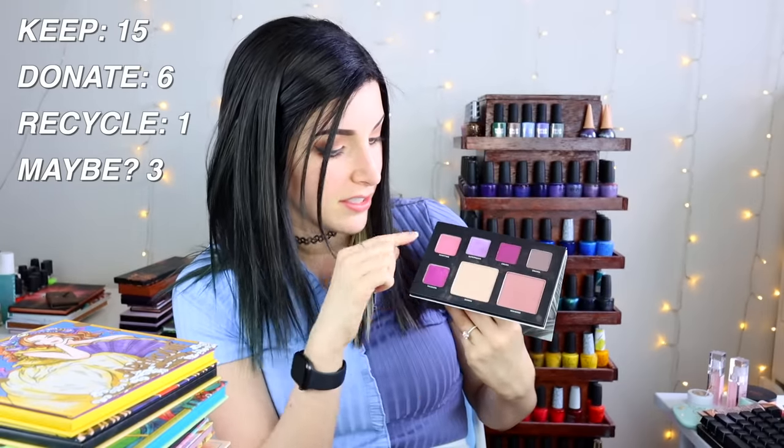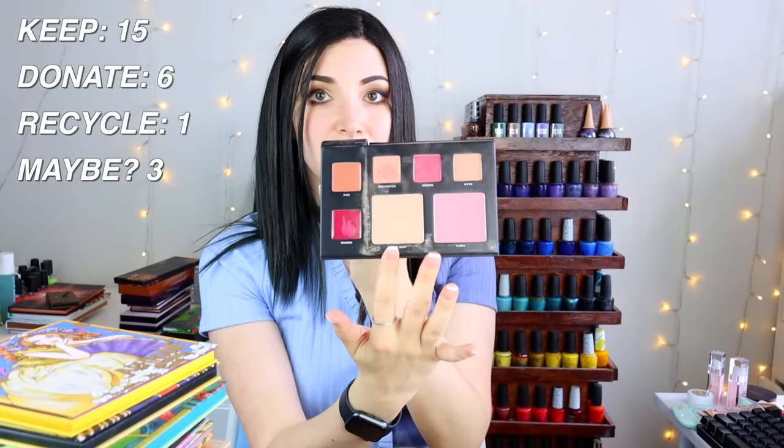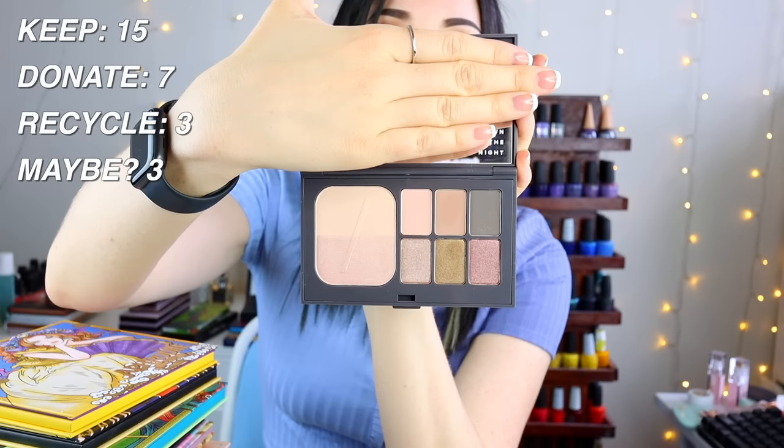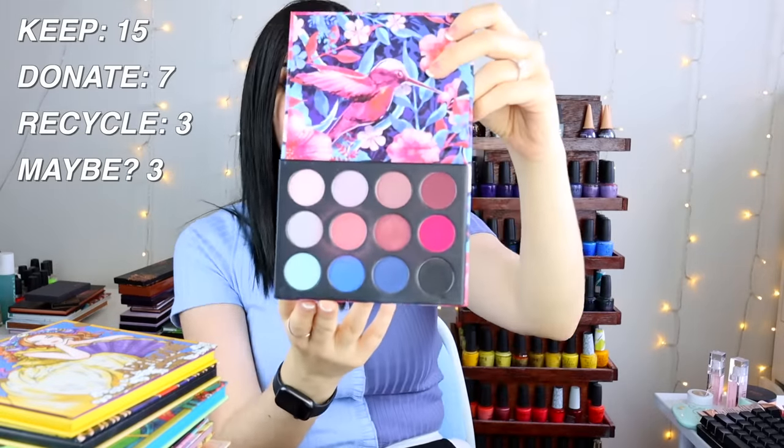Two palettes from Deck of Scarlet — Number Nine and Number Eight — both have a highlight, blush, three eyeshadows, and two lip colors. I loved them but I can't donate these because there are used lip products inside, so I'll see if a friend wants them. The PYT Beauty palette — I touched two shades at an event but it's not really my color scheme; I'll ask my sister-in-law if she wants it, otherwise donate.